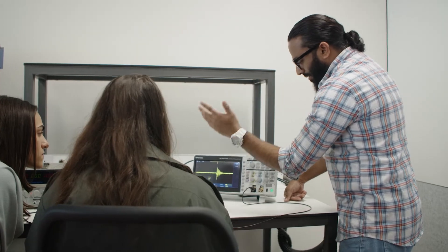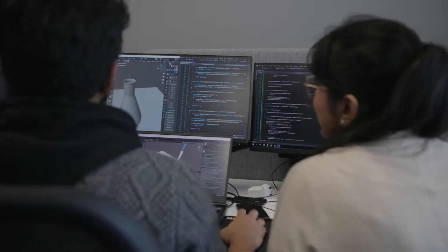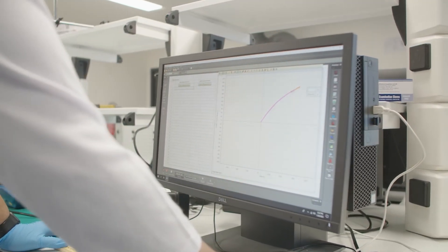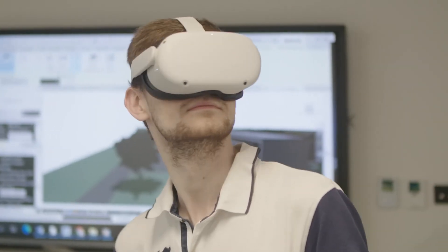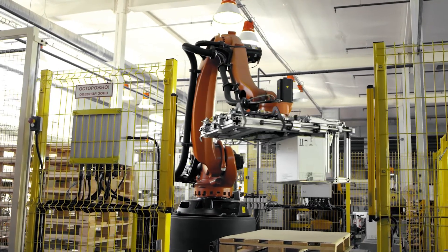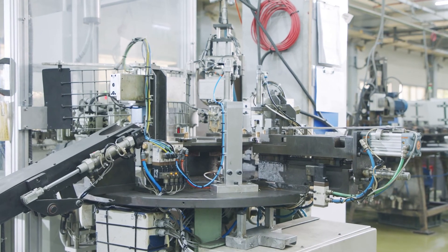We have upgraded our facilities to bring in practical experience for our students — equipment such as industry 4.0 automation and robotic manipulators — all with the aim of giving our students hands-on experience to not only understand the theoretical element of electronics but also the practical, preparing them to give industry what they need for the future.